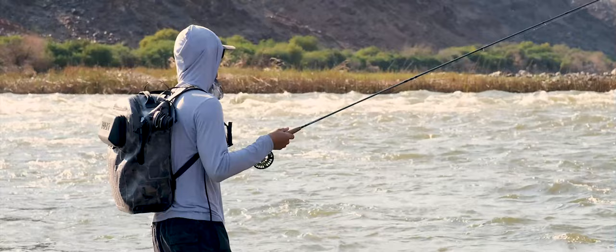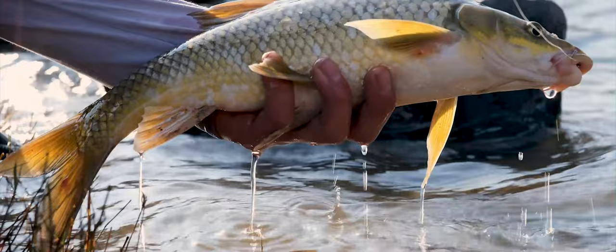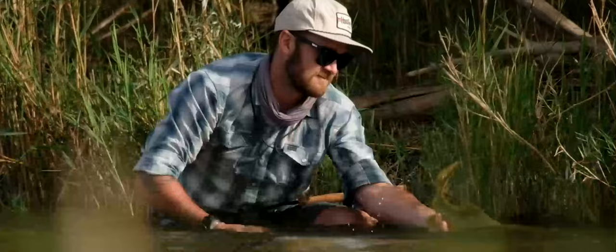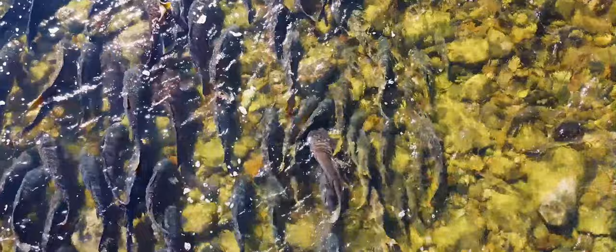It is amazing to find a river like this in a desert landscape. Because there are so many fish, you can confidently experiment with different techniques. The Orange River allows you to fish so many different ways. The sheer number of fish is just mind-blowing.